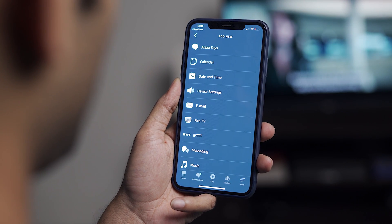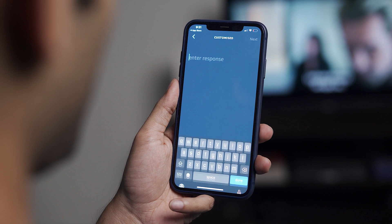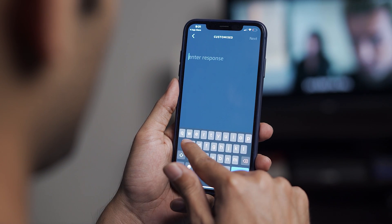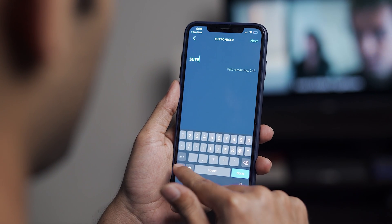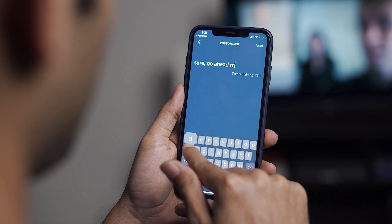Next, Alexa should respond with some message so I know it got my command. Tap the plus icon again, select 'Alexa Says,' and set a customized message. Brownie points if you think of something quirky, because that way everyone gets to hear your wittiness.